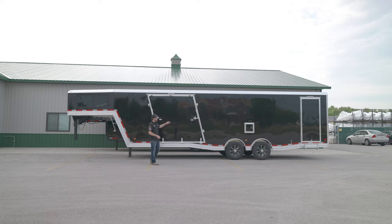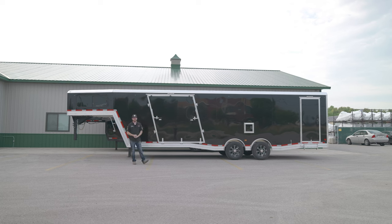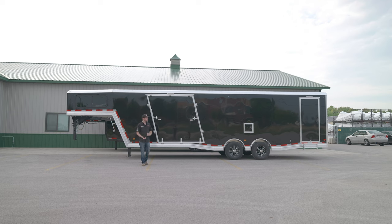This trailer was optioned as all-black with an aluminum roof and aluminum lower panels. The Mission Gooseneck trailers are 100% aluminum — there's no steel frame like on the Trails West, which saves a little on weight and means we don't have to worry about corrosion and rusting.